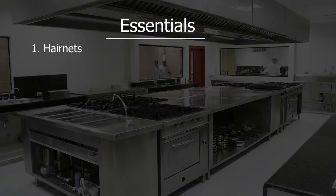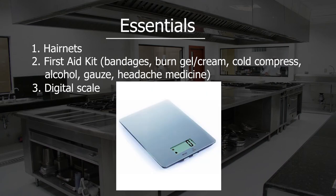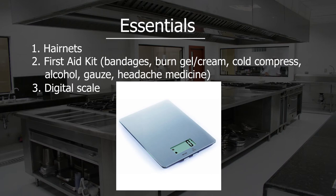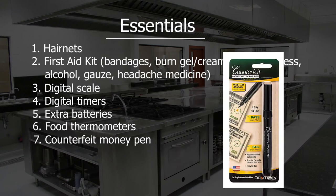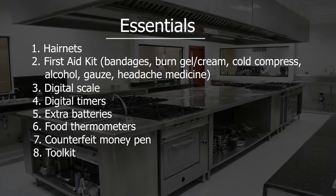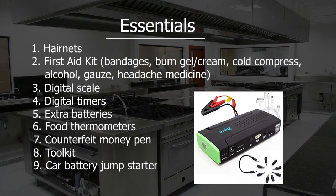Other essentials include hair nets, a first aid kit stocked with bandages, burn cream or gel, a cold compress, alcohol, gauze, and headache medicine. Also: a digital scale for measuring ingredients, digital timers to measure cook times, extra batteries, food thermometers, a counterfeit money pen for anyone paying with a $50 or $100 bill, a tool kit for tightening screws and changing oil, a car battery jump starter — make sure it's always fully charged — and plastic gas cans if you need to manually refill your generator.